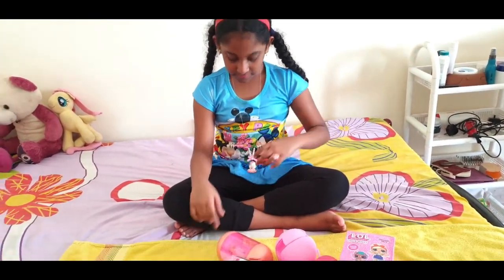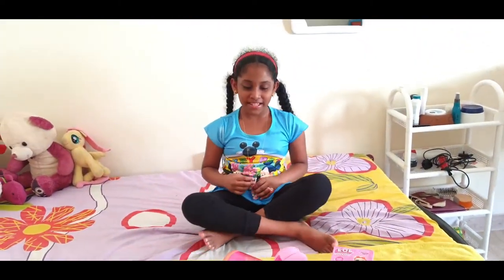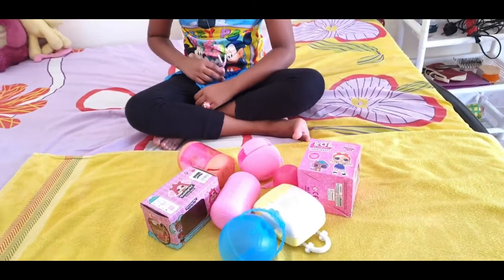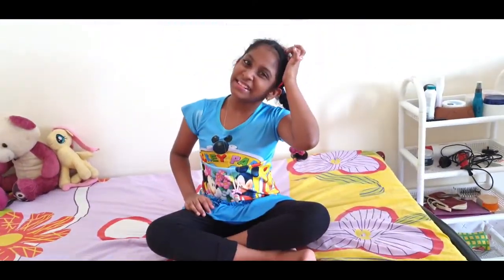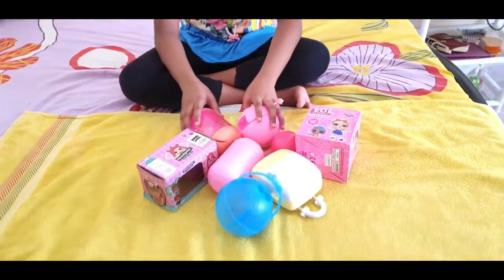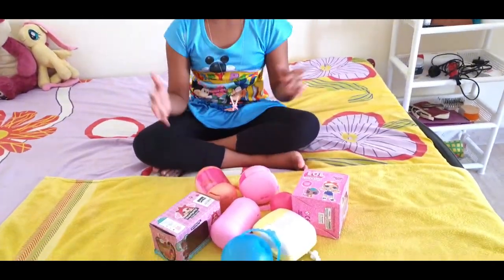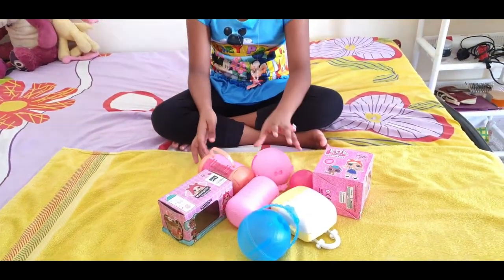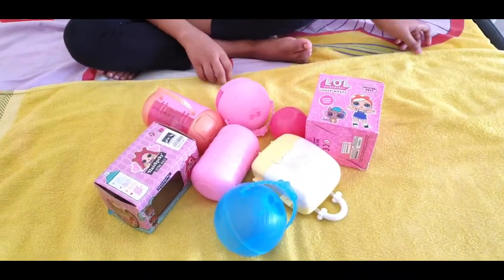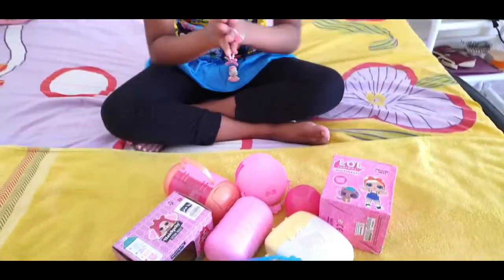Hi everybody, welcome back to my channel! Today's video is going to be Starlet's LOL Surprises. Over the period of time, Starlet got some LOL Surprises and if it's a child they will know what LOL Surprises are. Starlet's comments said they want to see the LOL surprise toys, and some people asked for a toy collection video, so I thought I will share that.